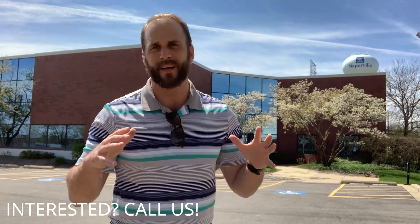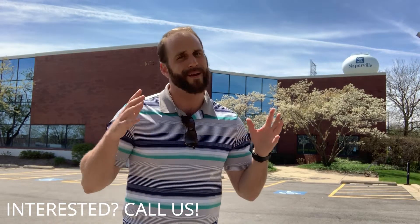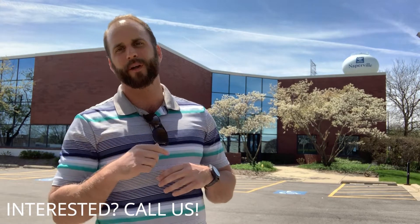If you want more information on this building or anything else that we can help you with, give me a call. We're working hard, maintaining social distance, and providing you with videos to help with your real estate planning. Here's my contact info — I cannot wait to catch up with you soon.